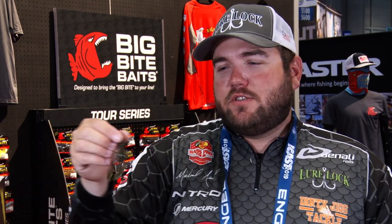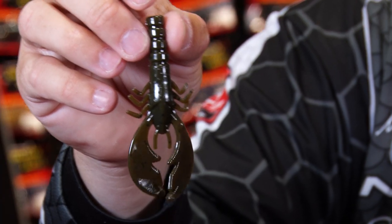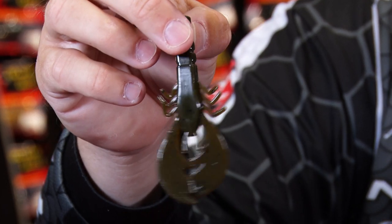That's the four inch. This one's the three inch, just in green pumpkin. It's been a great bait for me as a jig trailer, fish Texas rig, flip around cover, even on a Carolina rig where those fish are really foraging on crawfish — it's just a great imitator.